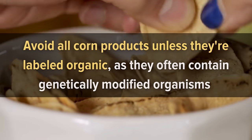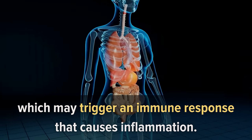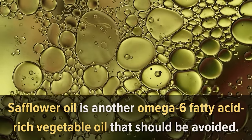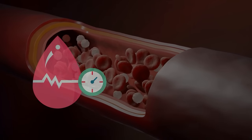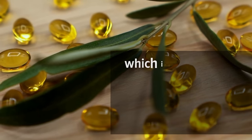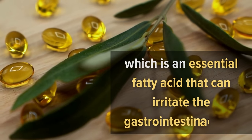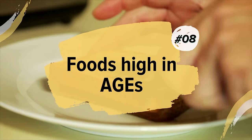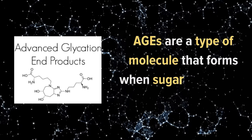Avoid all corn products unless labeled organic, as they often contain genetically modified organisms that may trigger an immune response and cause inflammation. Safflower oil is another omega-6 fatty acid-rich vegetable oil to avoid. It can raise blood pressure and cholesterol levels, and is high in linoleic acid, an essential fatty acid that can irritate the gastrointestinal tract when consumed orally or absorbed through the skin.